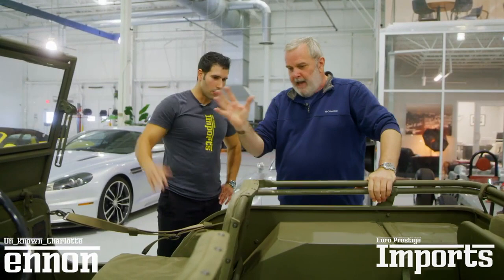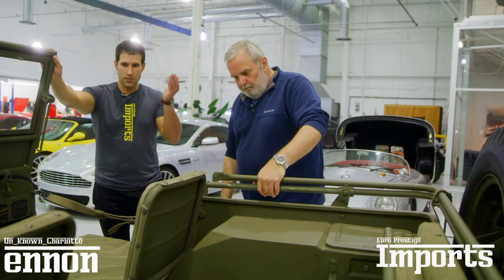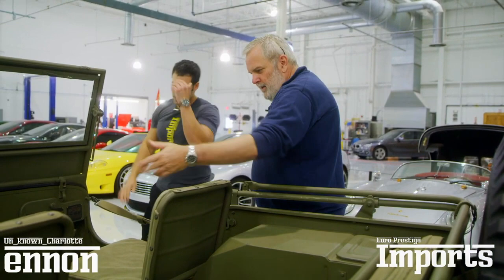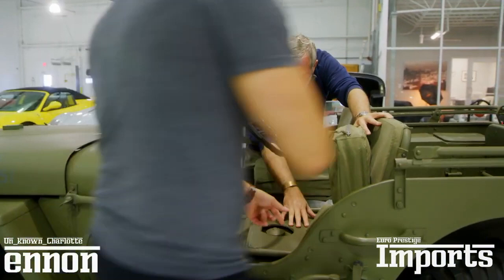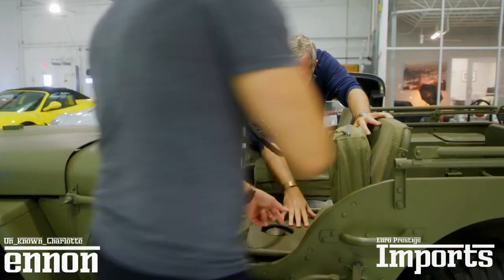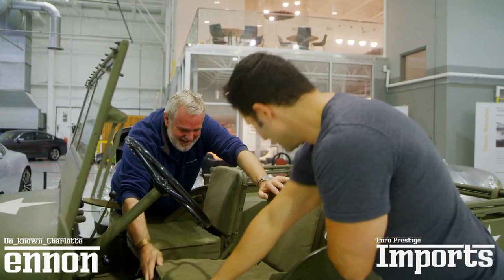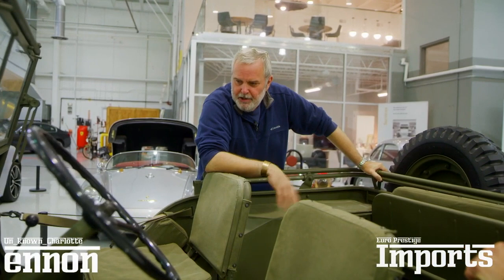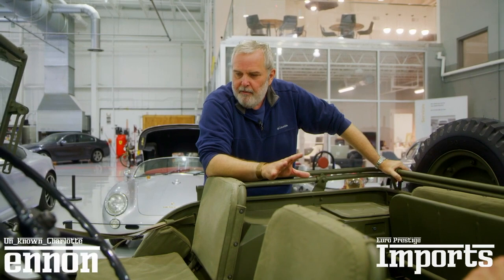The fuel tank is not mounted underneath the car like in modern vehicles. The driver was actually sitting right on top of the fuel tank. Here's the seat for the driver, the seat squab at the bottom — but if you lift it up, here's the filler for the tank, the fuel pump, and the fuel gauge. They wanted to make sure they got the best use of every square inch of space. It's a Willys design; Ford put their own little touches to it.